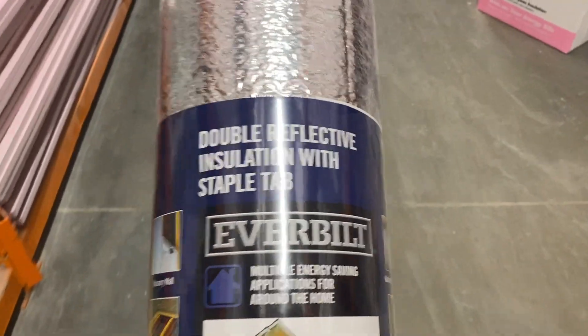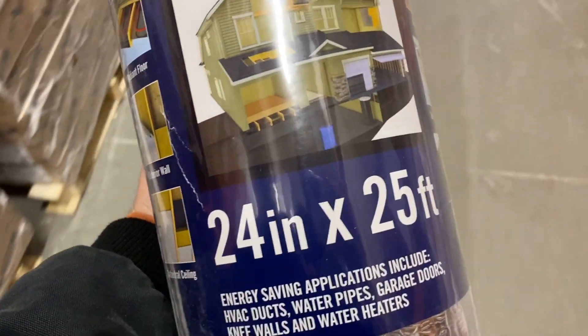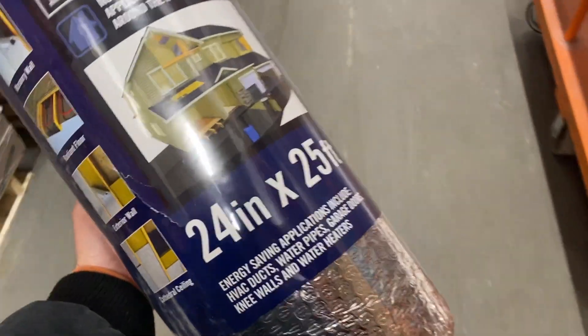Not Reflectix brand, but same difference. I needed about 20 feet of it, got 25 — we're set. I went to look for a heater too; they might have Mr. Buddy heaters here, but they didn't. I think I only got about half the stuff I needed. That's how it goes sometimes.